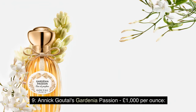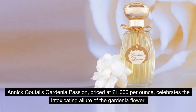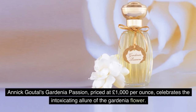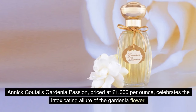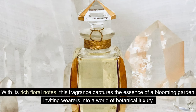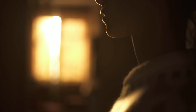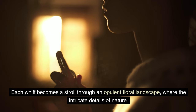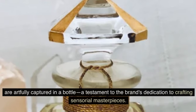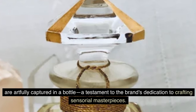Number 9: Annick Goutal's Gardenia Passion — £1,000 per ounce. Annick Goutal's Gardenia Passion, priced at £1,000 per ounce, celebrates the intoxicating allure of the gardenia flower. With its rich floral notes, this fragrance captures the essence of a blooming garden, inviting wearers into a world of botanical luxury. Each whiff becomes a stroll through an opulent floral landscape, where the intricate details of nature are artfully captured in a bottle — a testament to the brand's dedication to crafting sensorial masterpieces.